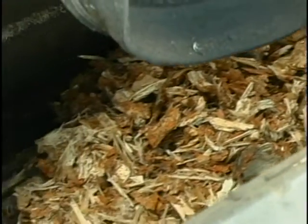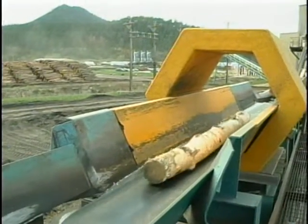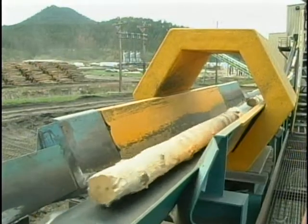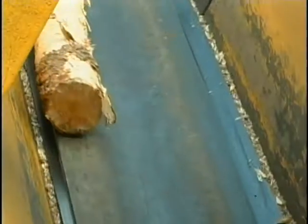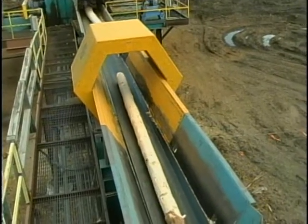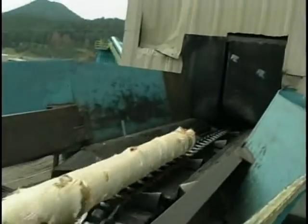A lot of logs produces a lot of bark — about 250 yards worth per day. The logs continue on the conveyor through a massive metal detector. We'll find horseshoes, bullets, broadheads — anything that ends up in the woods will end up in a tree eventually. The logs that do have metal in them will be kicked off the belt, while the ones that are metal-free continue on into the mill.